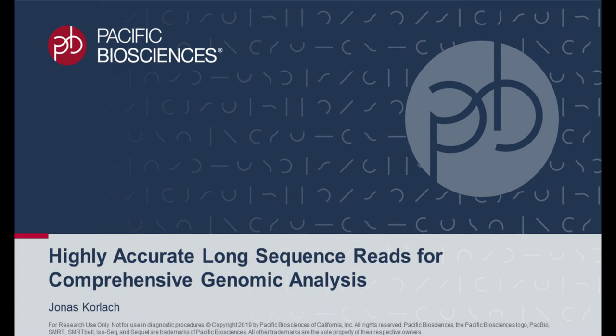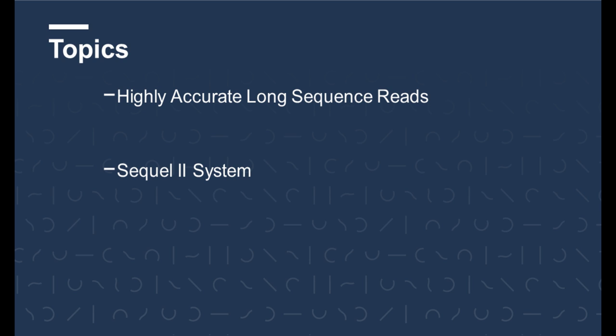Hello everyone and welcome to the genetics and genomics virtual event. My name is Jonas Korlach. I'm the Chief Scientific Officer at Pacific Biosciences and I will be presenting on highly accurate long sequence reads for comprehensive genomic analysis. Please feel free to submit questions during my presentation and I will follow up with you by email.